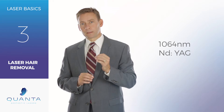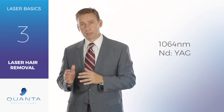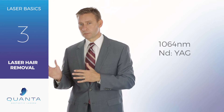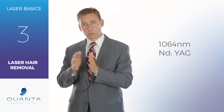Today we're going to focus on laser hair removal on darker skin types. We talked in our earlier series about how the 755 is the ideal wavelength for lighter skin patients. The 1064 is a perfect complement to the 755 Alexandrite because you can treat darker patients.